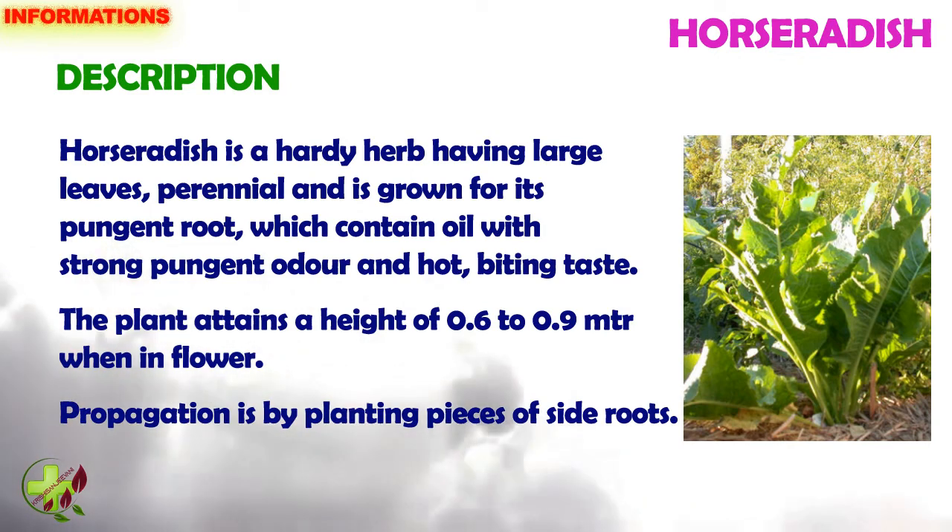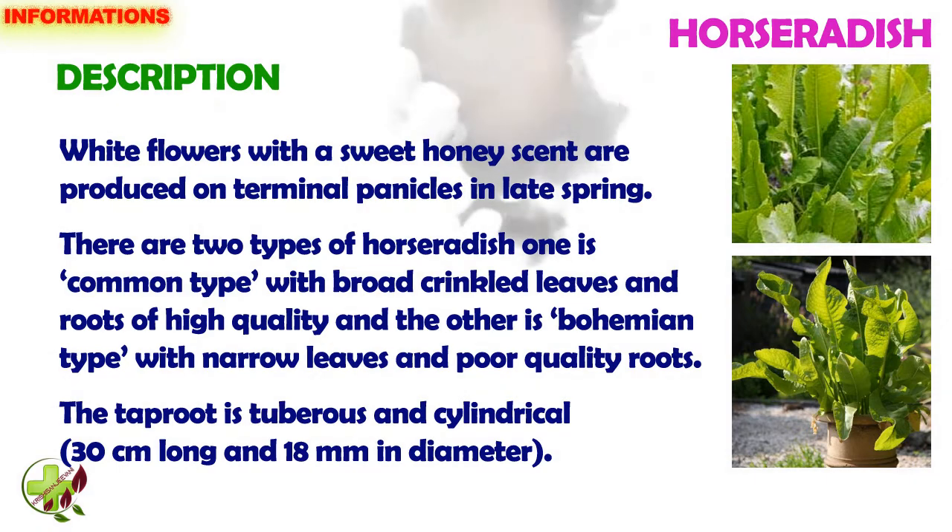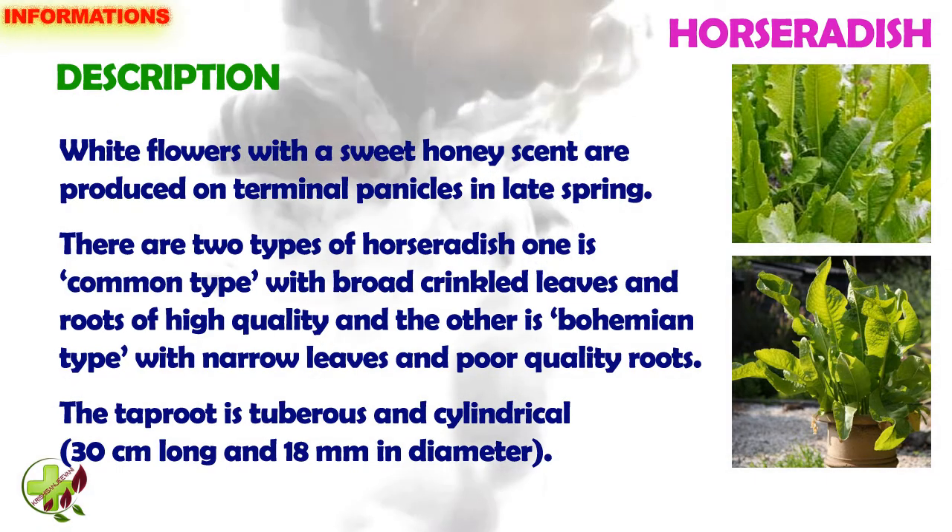Propagation is by planting pieces of side roots. The roots develop entirely underground and grow to a meter in length. The top of the plant consists of a rosette of large paddle-shaped leaves and a flower stalk. It rarely produces seeds. White flowers with a sweet honey scent are produced on terminal panicles in late spring.